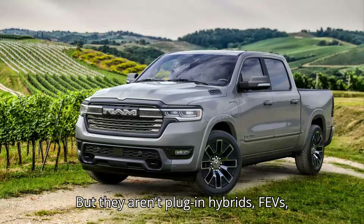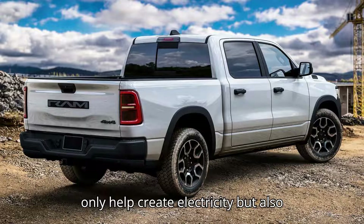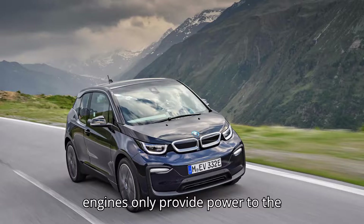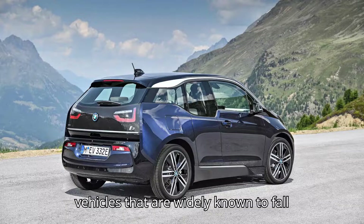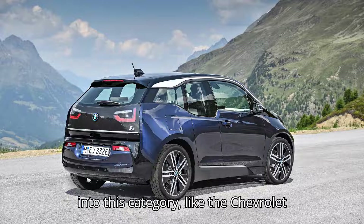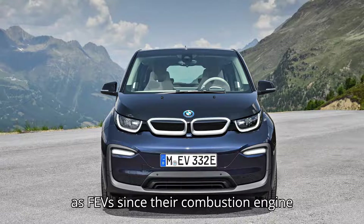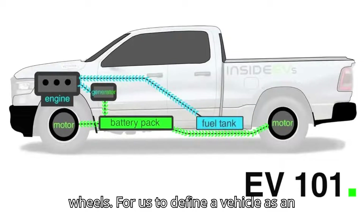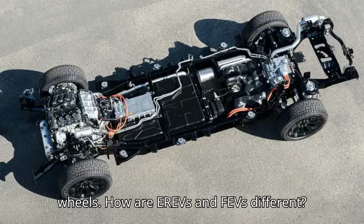But they aren't plug-in hybrids, PHEVs, either. Unlike PHEVs, whose engines not only help create electricity but also directly drive the wheels, range extenders' engines only provide power to the generator to produce energy. True range extenders are rare, and even some vehicles widely known to fall into this category, like the Chevrolet Volt, would more accurately be classified as PHEVs since their combustion engine does have a mechanical link to the wheels. For us to define a vehicle as an extended-range EV, there needs to be no way for the engine to connect to the wheels.